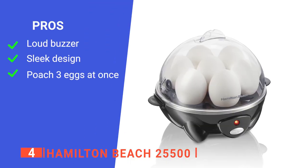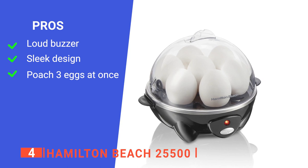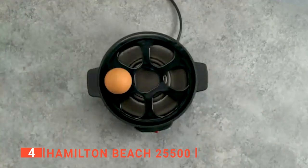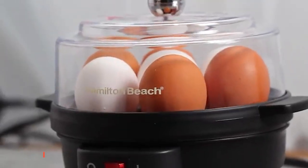Its pros are: it has a loud buzzer, it has a cool design, and it can poach up to three eggs at once. However, it won't automatically shut off when finished. The Hamilton Beach 25500 is excellent for poaching eggs and boiling eggs.